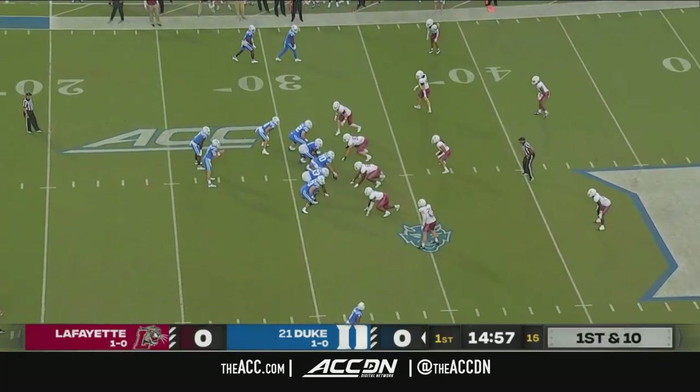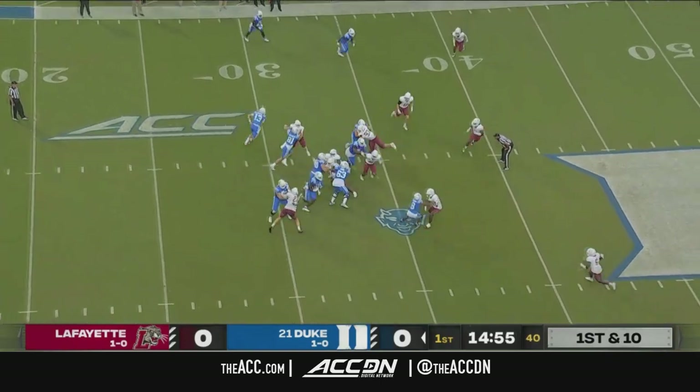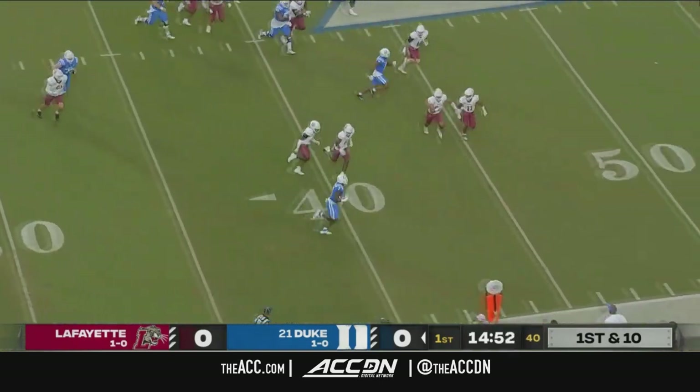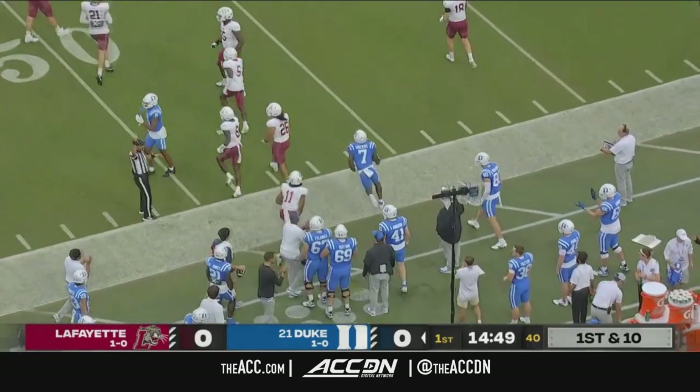That was ultimately the difference in the game. Jordan Watters to his left. Watters with the first carry to the right side. A stiff arm still up. Take it on. Lafayette to midfield.